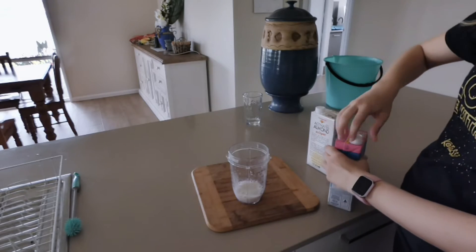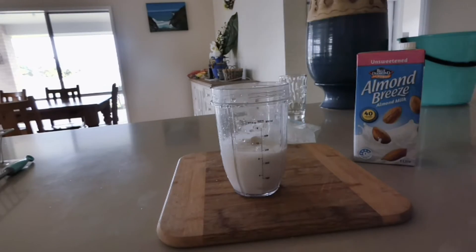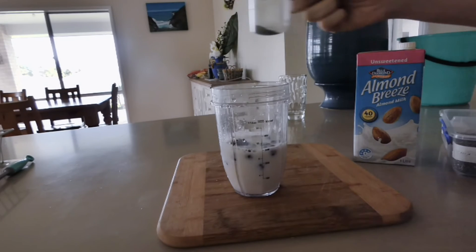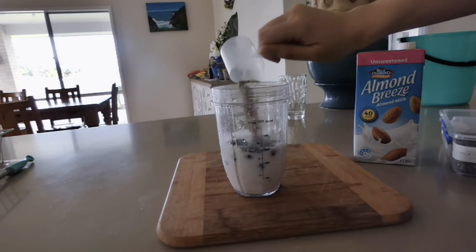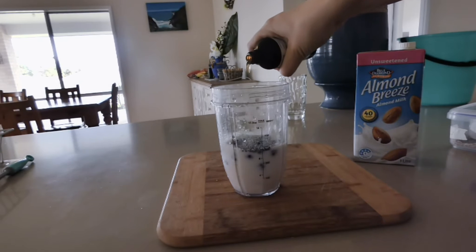First I'll add around about one cup of almond milk, followed by frozen bananas which I always keep in the freezer, and frozen berries. Then I add flaxseed, chia seed, and green kale powder, along with vanilla extract.